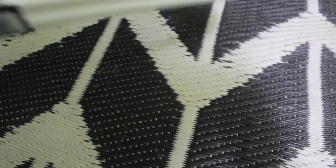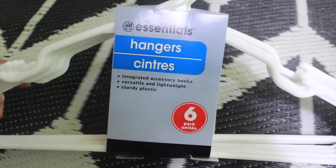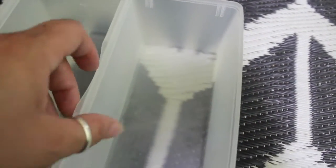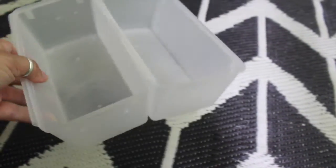My daughter got some hangers and they did come in different colors — six come in this pack. She decided to go with the white. She also picked up a couple of these containers, which I thought were pretty cool. They actually connect and stay together so you can organize your drawers or whatever you need to organize.